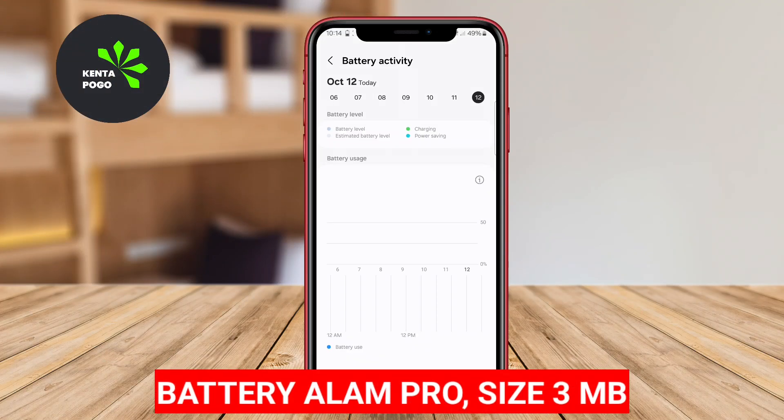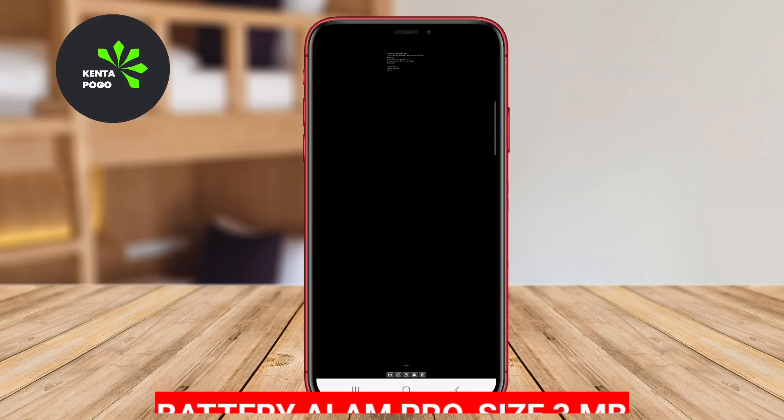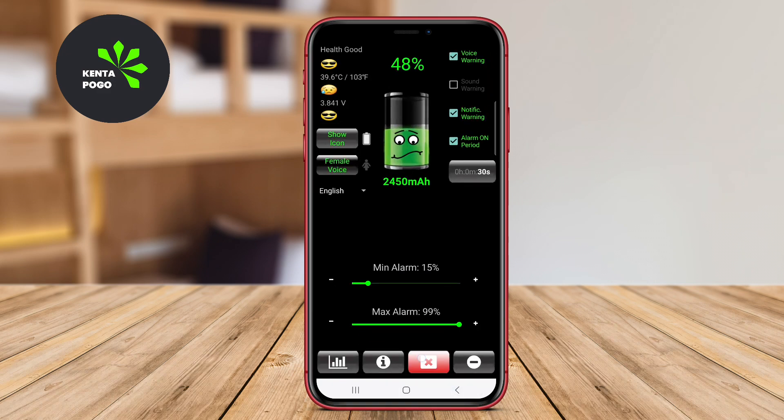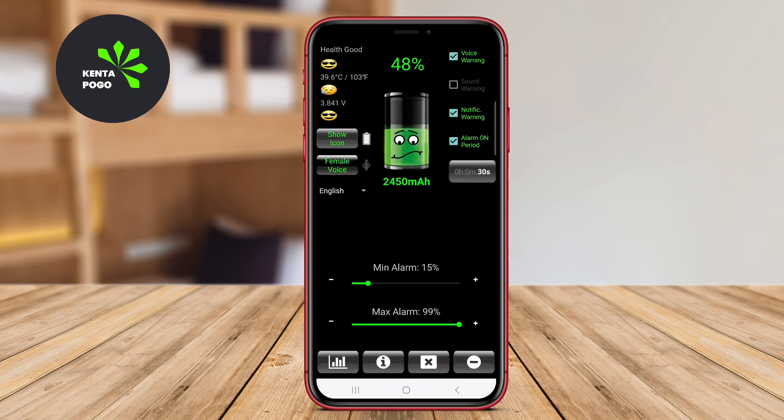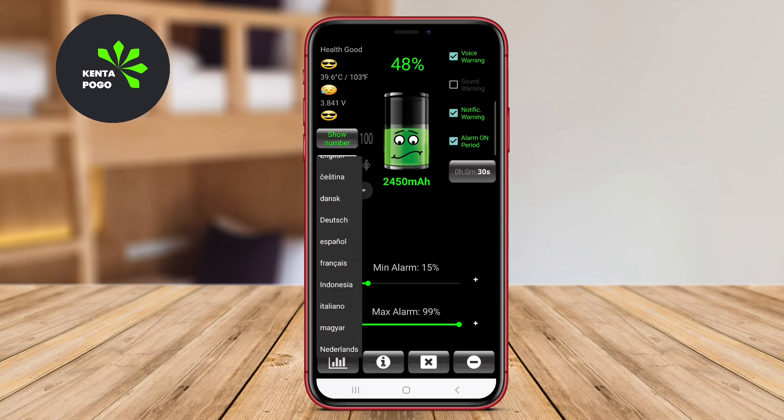Battery Alarm Pro: This advanced app offers a comprehensive battery monitoring experience with customizable features. It alerts users when the battery is fully charged and can also notify them at specific charging levels. The app includes various themes and notification sounds, allowing for a personalized experience.